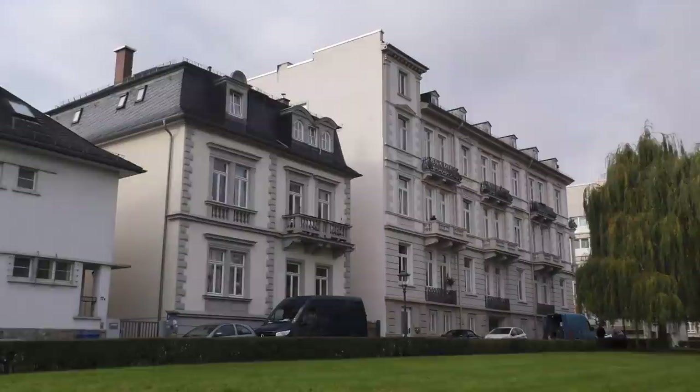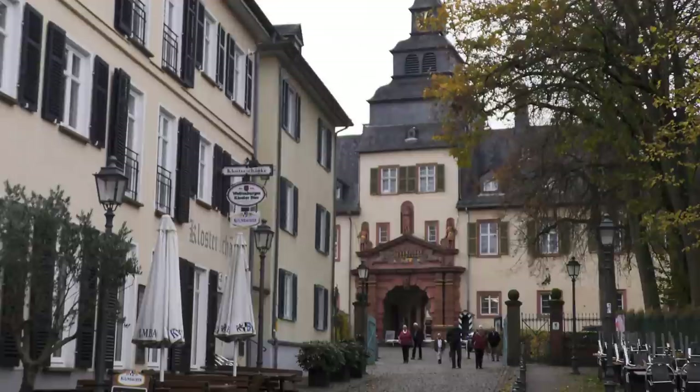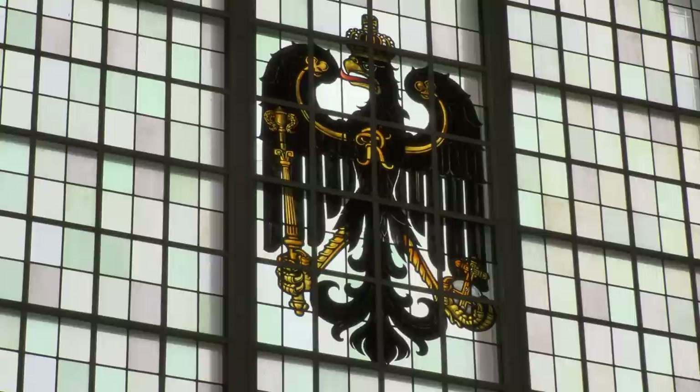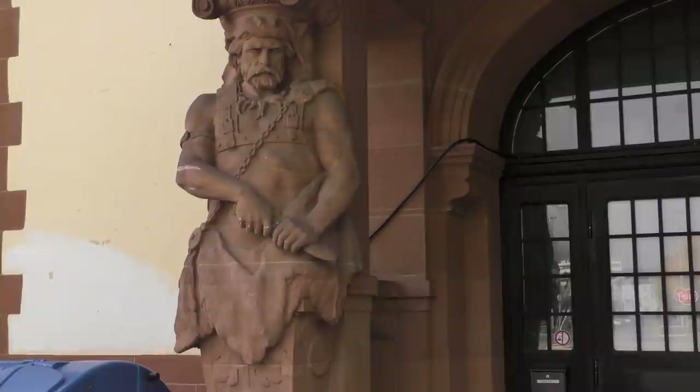Bad Homburg had long attracted members of high society and even royalty. Kaiser Wilhelm II often spent his summers at the castle. That's why the railway station is rather grander than you'd expect — so patriotic — and more to the point, why there was a special station building reserved specifically for the Kaiser and his guests.